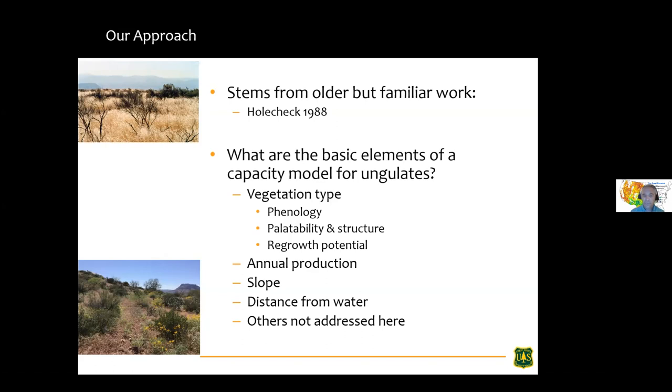You're going to be limited by the types of data you can realistically bring to bear. Key considerations include phenology, palatability, vegetation structure — how tall is it, how thick, what's the regrowth potential? Are there warm season or cool season species, C3 or C4? Do we have bimodal precipitation? What about annual production, slope steepness, and distance from water? These are the types of things we address, though there are many others we don't cover in this presentation.